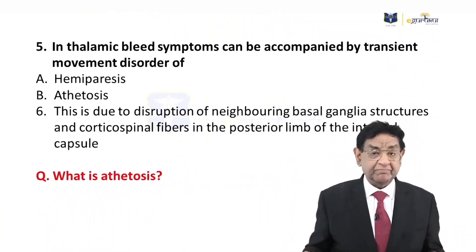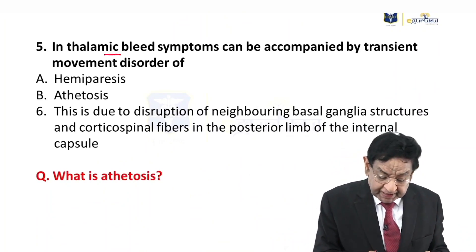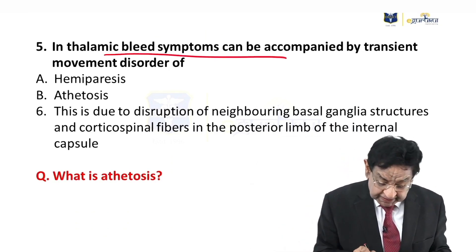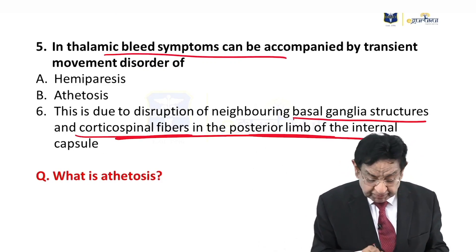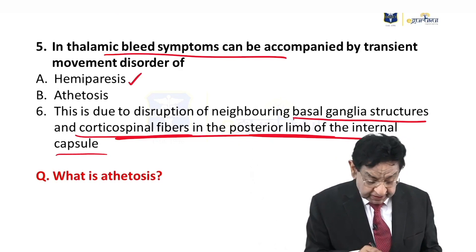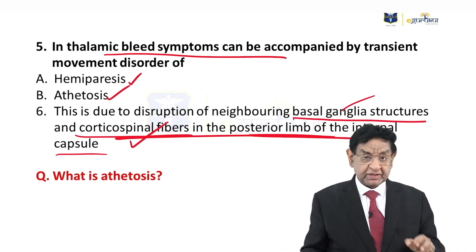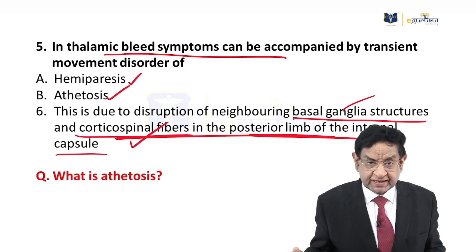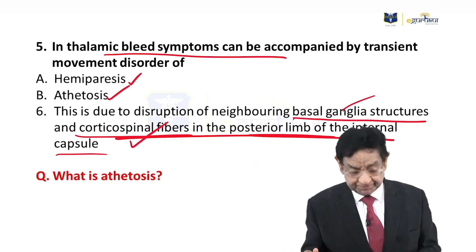Sometimes thalamic bleeding occurs. Ischemic stroke is localized, but if bleeding occurs, the blood can spread to other parts — to the basal ganglia and the corticospinal tract in the posterior limb of the internal capsule. When these are involved, that can lead to hemiparesis due to the corticospinal tract, and athetosis due to basal ganglia involvement. So if a thalamic patient later develops corticospinal tract involvement, a bleeding problem should be suspected.